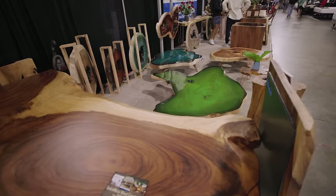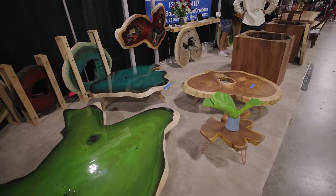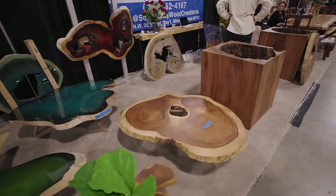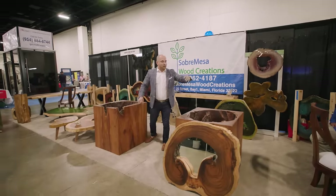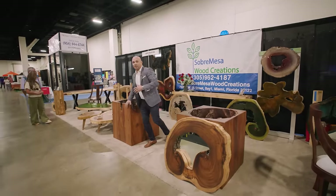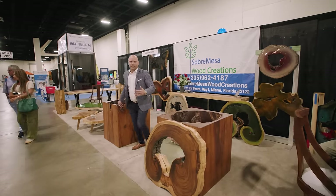We have Live Edge Furniture — Sober Mesa. They import all of their product from Costa Rica. All different types — these are meant for wall art, tables. They have chairs, desks, anything that you want. But if you want that natural piece, if you want that luxury element, Sober Mesa is where you start.